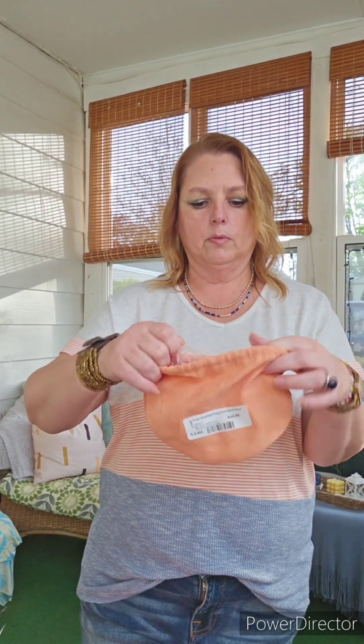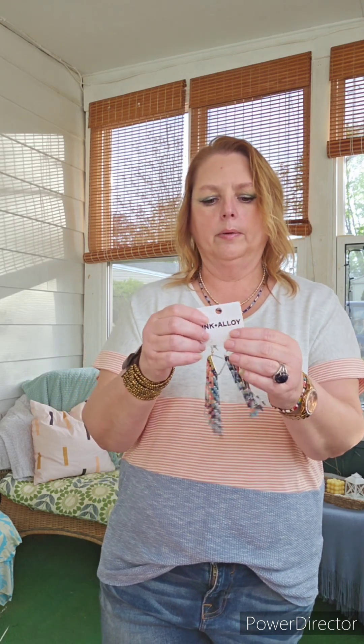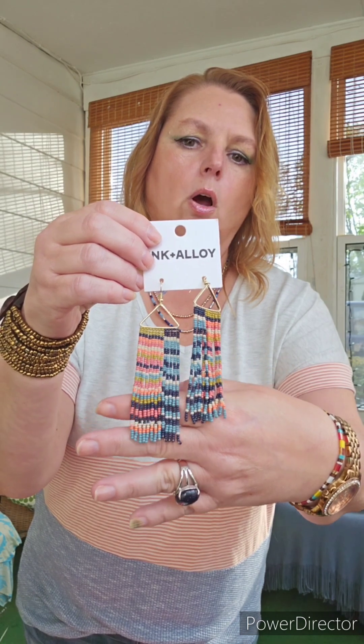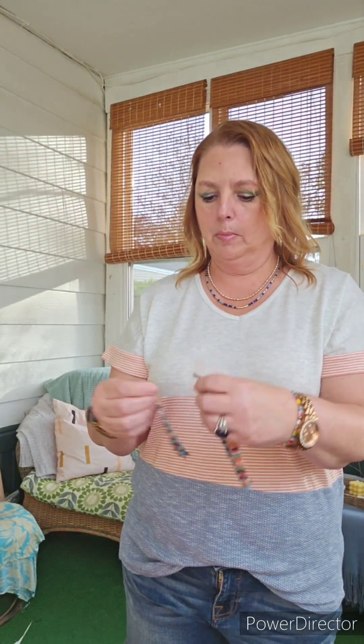It looks like I got another piece of jewelry. These I did request — they are by Ink and Alloy. I had actually seen them in one of their ads and I was like, those are gorgeous. I'm going to try these on because if they're not too heavy, these bad boys are staying with me. They are a little on the pricey side for costume jewelry — $44 — but I didn't know that when I requested them. I'm loving them. They're not very heavy. I can't wear these to work; I work in a human service field. I'm a therapist and I can wear them at my private practice, but not my regular job.